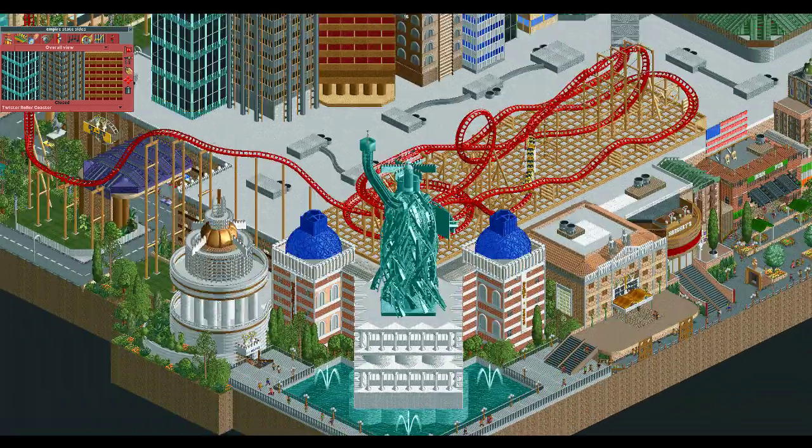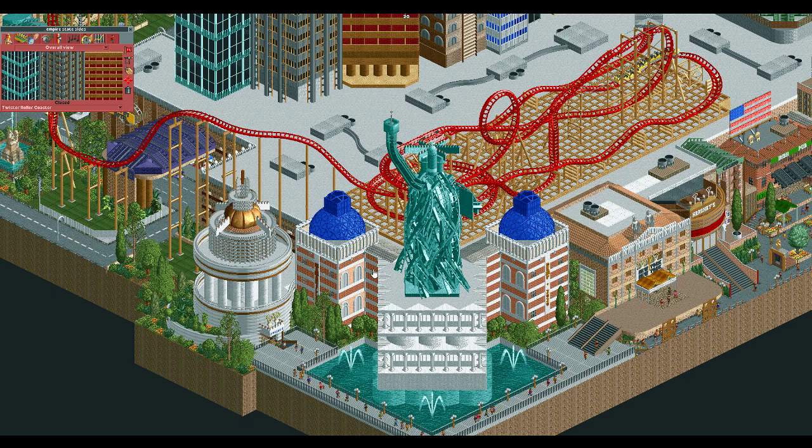The big thing on this map for me is the Statue of Liberty. It just kind of boggles my mind that somebody can sit there and think, if I merge a whole bunch of these twisted pieces of track together, I'll end up with the Statue of Liberty. I don't know how you even conceived this, but it's darn impressive to me. I could never come close to that, but I'm super impressed with it.